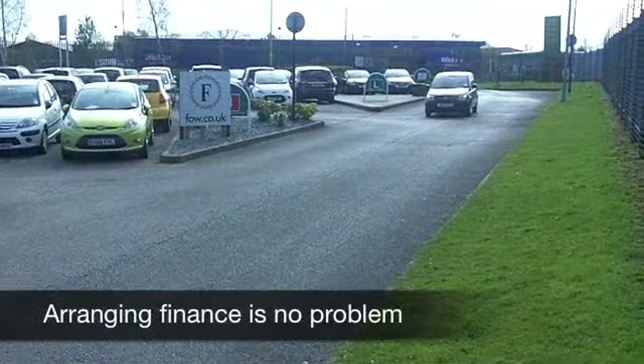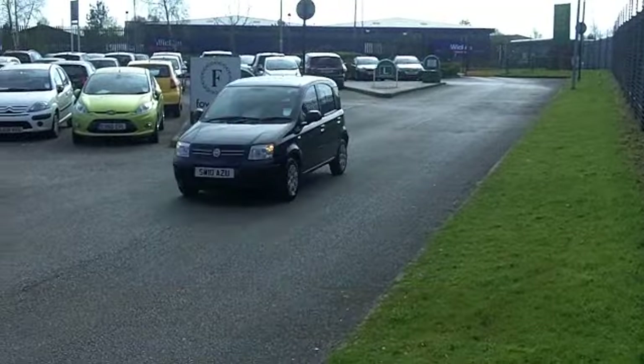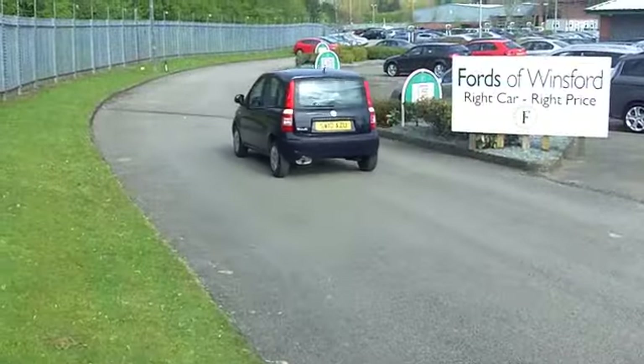This has five doors too, so very accessible, with plenty of room in the back as well for your passengers. On the clock we're looking at about 17,000 miles, the engine just about running there.